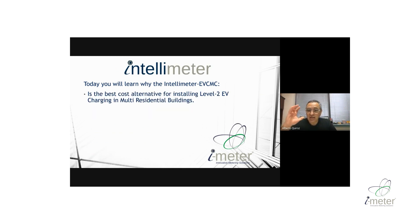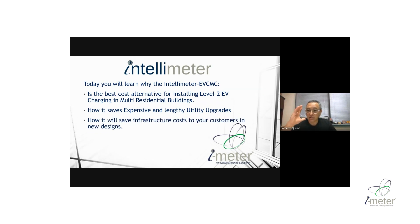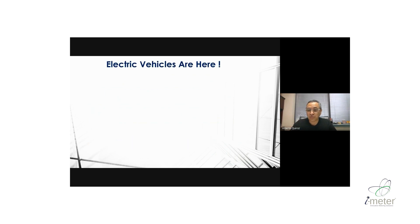Today you will learn why the EVCMC is the best alternative to installed EV charging in multi-residential buildings. We will show you how your customer can save a lot of money by avoiding costly utility upgrades, how it saves the cost of infrastructure in new projects by reducing the size of the feeder, and that it is very user friendly with no recurring fees — a simple, cost-effective system that will satisfy your customers.